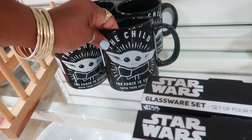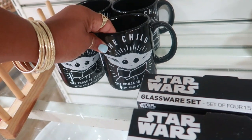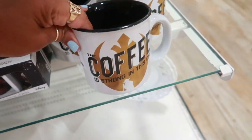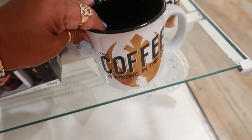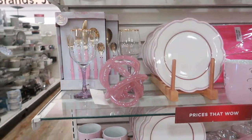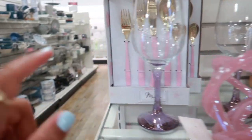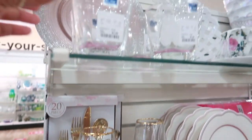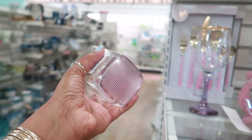The Child! 'The force is strong with this little one.' That's funny - 'The coffee is strong in this one.' On this end cap you have some pink stuff. I just kind of went down the row - look at that spoon or cutlery set in pink.